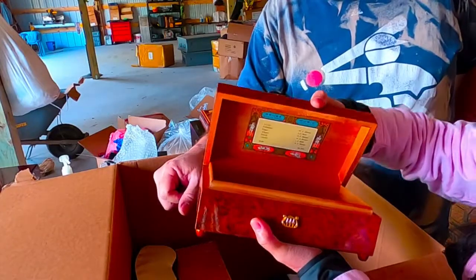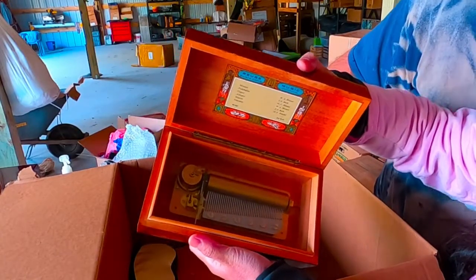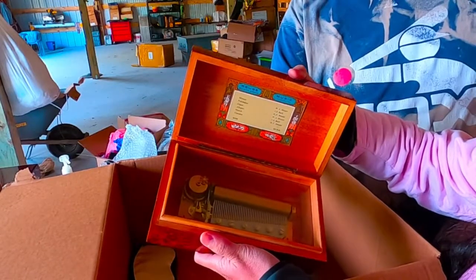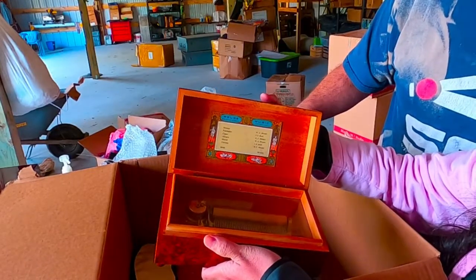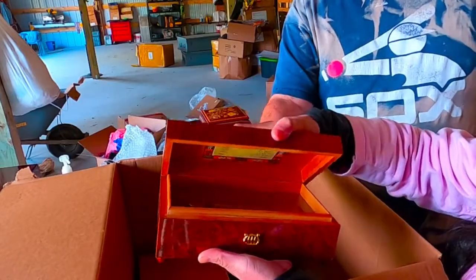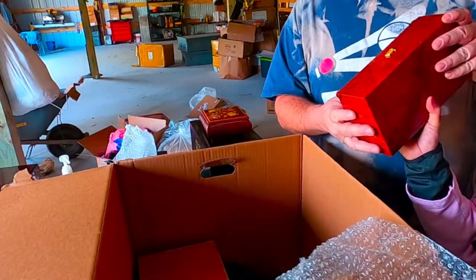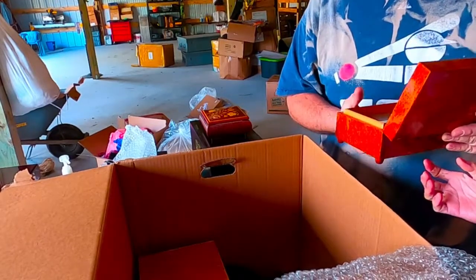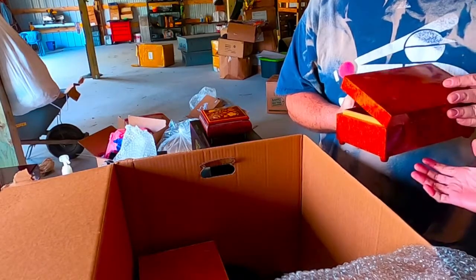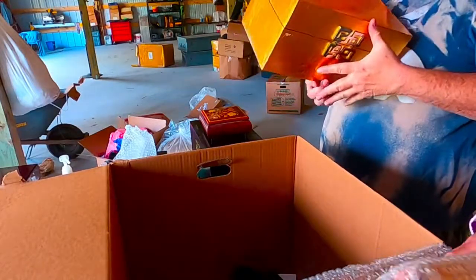It's a music box! Does it play music? Why isn't it playing? I think it's wound too tight. Maybe I can fix that. That looks really neat. I think someone wound it too tight. That's cool — you can make it work later. There's another one of those boxes in there but it's just empty. This is a cool box.